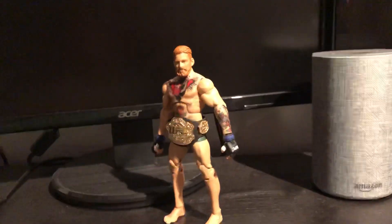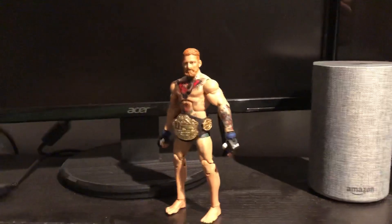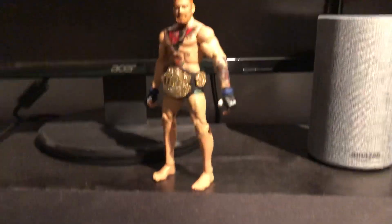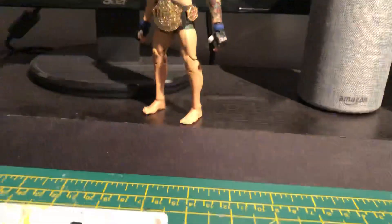Straight up, the reason is I've been more focused on customizing. I've been getting loads of customs out this month of January, so we can do a video at the end of the month for a custom batch review. This figure was going to be in it, but the reason I'm doing this as a separate video is the next batch will be in the next week or two.